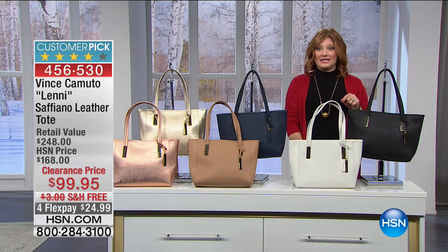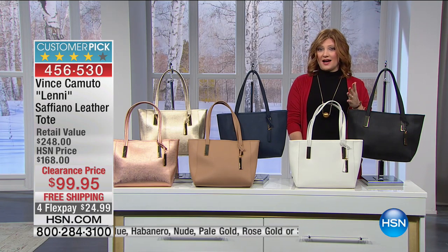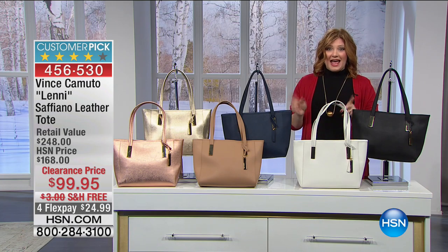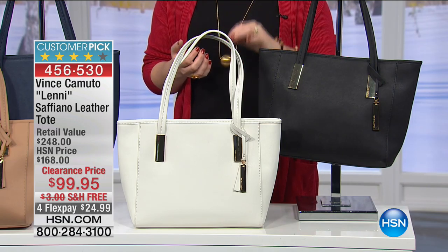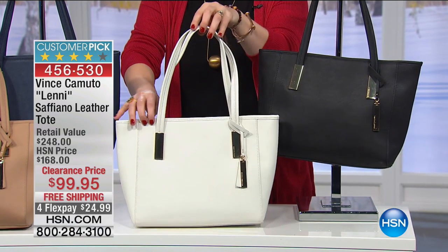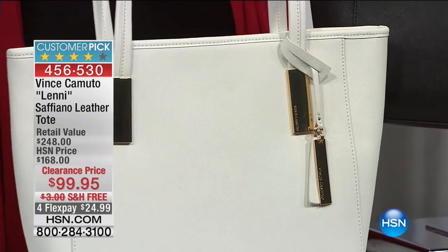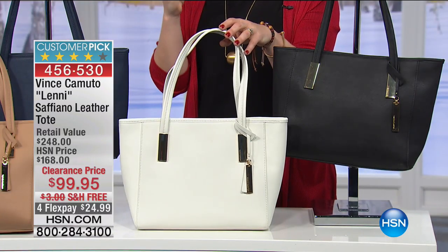I am so excited about this next handbag. You girls know I love handbags. I have so many handbags I really should stop, but I might as well keep going. I'm going to add this to my collection because this is a staple - a wardrobe must-have when it comes to a timeless look in a leather tote. This is Saffiano leather. Did you know Saffiano leather was first used on handbags back in 1913? It was introduced in Italy from a top, high-end designer brand.